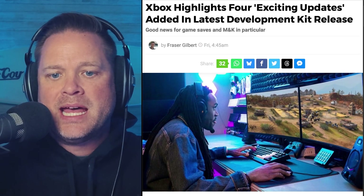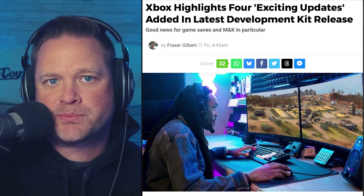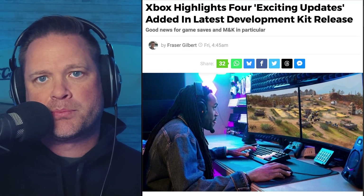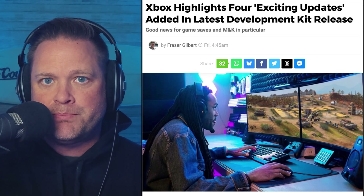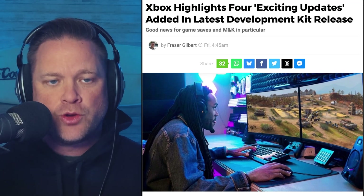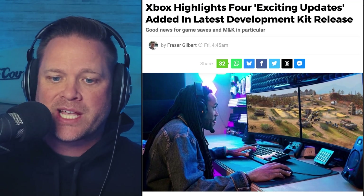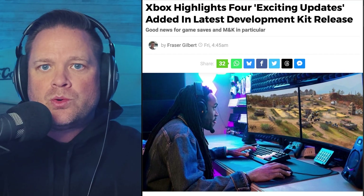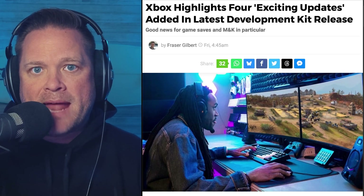This is a news article over at purexbox.com: 'Xbox Highlights Four Exciting Updates Added in the Latest Development Kit Release.' The latest Xbox developer kit adds four key improvements. First, enhanced GPU debugging, meaning more efficient graphics and optimization. Second, improved asset build times, which will reduce iteration time for developers — in other words, from the time it takes to create your assets to bringing them to you, it's just going to be faster.